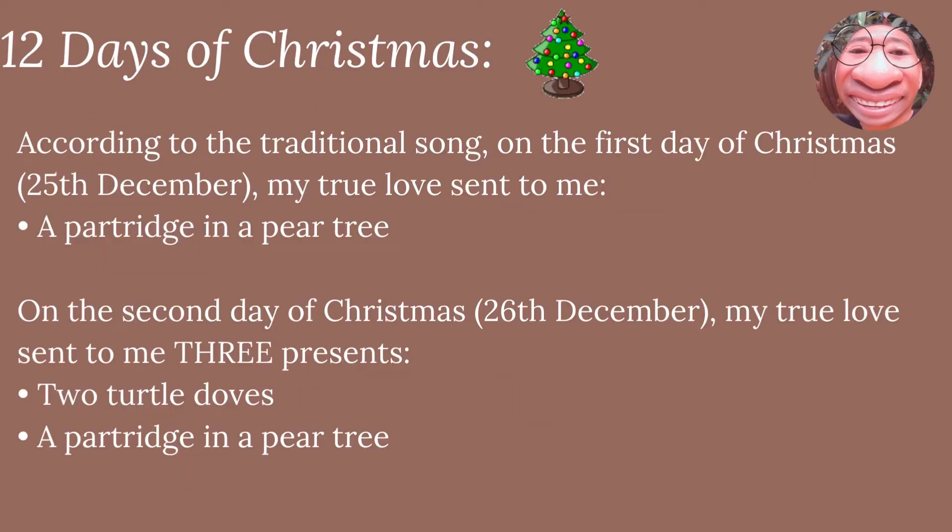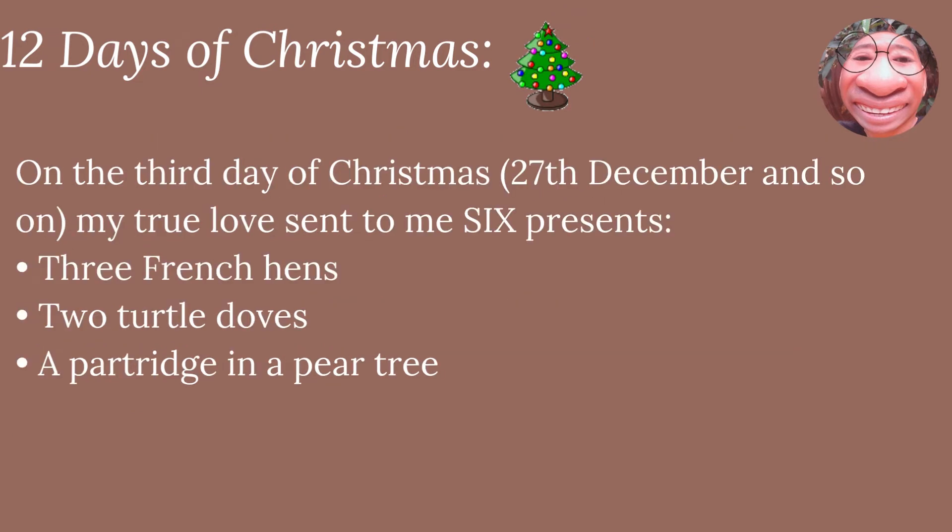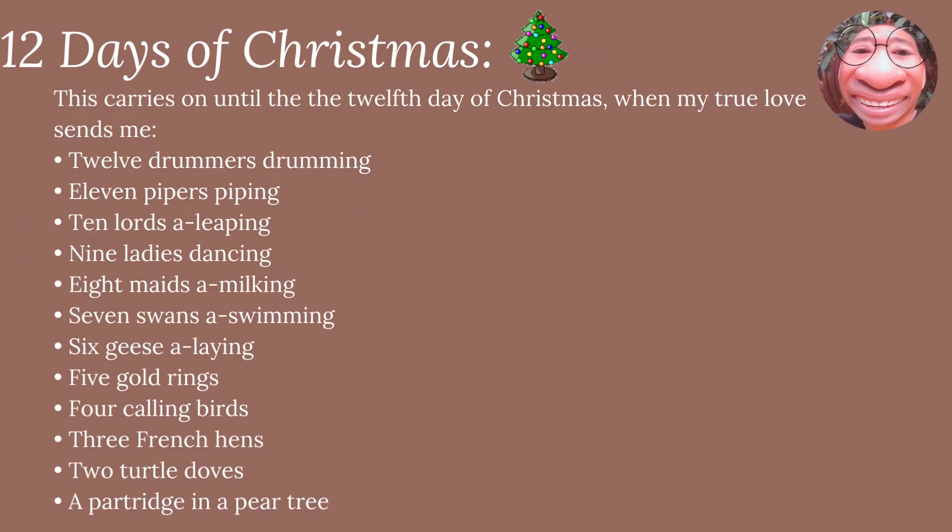12 Days of Christmas. According to the traditional song, on the first day of Christmas, which is 25th December, my true love sent to me a partridge in a pear tree. On the second day of Christmas, 26th December, my true love sent to me three presents: two turtle doves and a partridge in a pear tree. On the third day of Christmas, 27th December, and so on, my true love sent to me six presents: three French hens, two turtle doves, a partridge and a pear tree. This carries on until the twelfth day of Christmas.